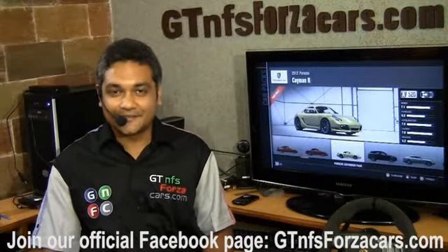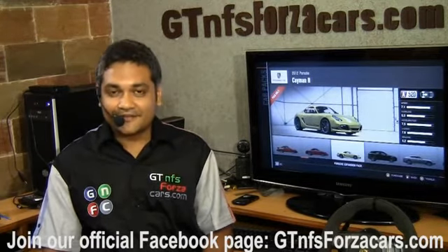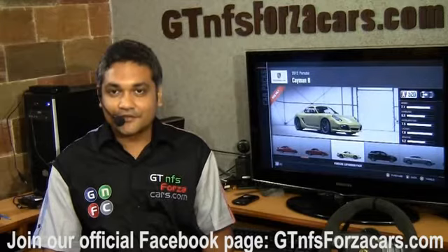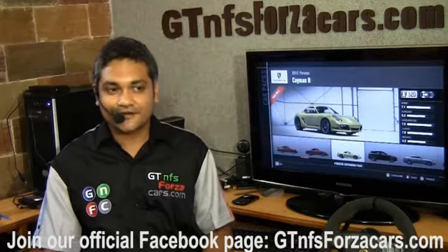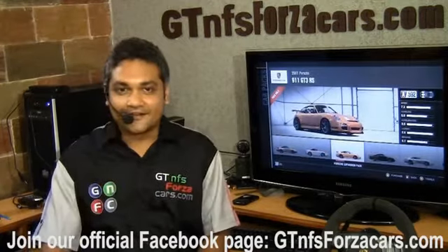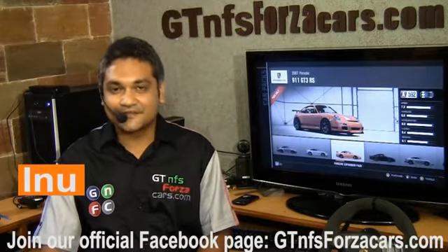Hope you have enjoyed our simulation car lap time videos. If you want to keep updated, just subscribe to our YouTube channel or like our official Facebook page at GTNFSForzaCars.com. Have a great day and all the best for everything you do in life. This is Inu signing off.